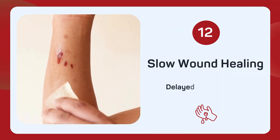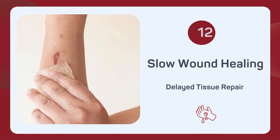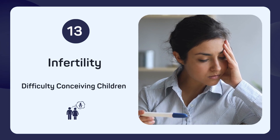Notice that your wounds are taking longer to heal? Slow wound healing is a possible sign of selenium deficiency. Having difficulty conceiving? Infertility can sometimes be traced back to low selenium levels.